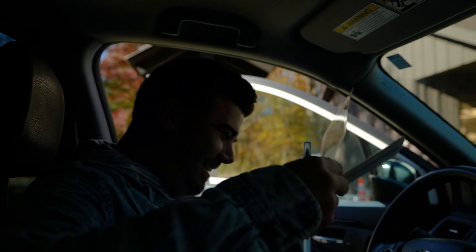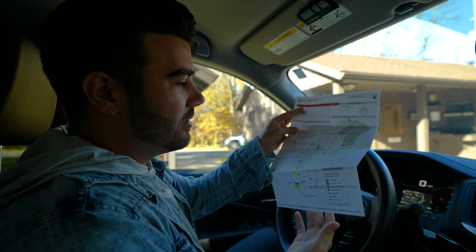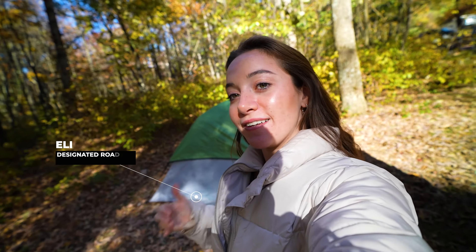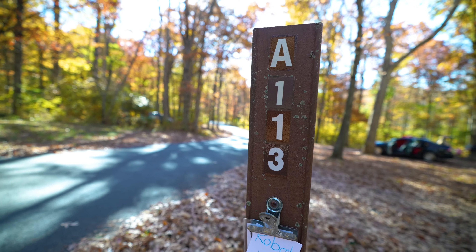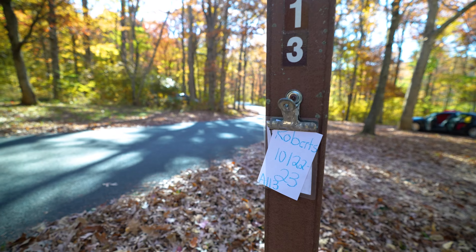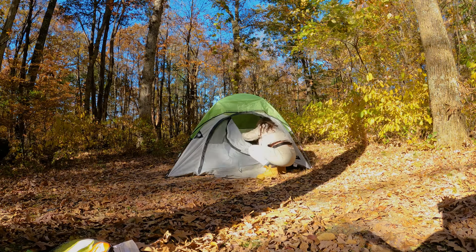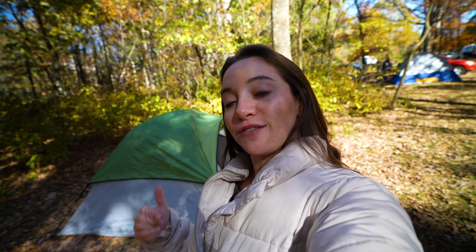We got a home for tonight! There are 114 sites that are first come, first serve, and we need to get one with the bear box because there are bears here. We're at Matthews Arm Campground — every other campground was completely full during peak foliage. There were about 20 or 30 spots still available. If you didn't book ahead, come to Matthews Arm, drive around the loop and hopefully you find one open. We normally set up camp before we explore, so our tent is all set up and we're heading in to find some awesome hikes.